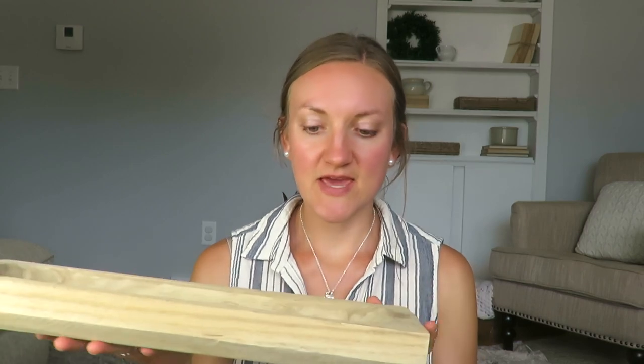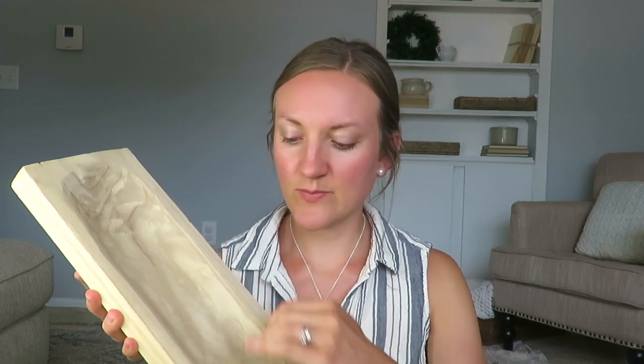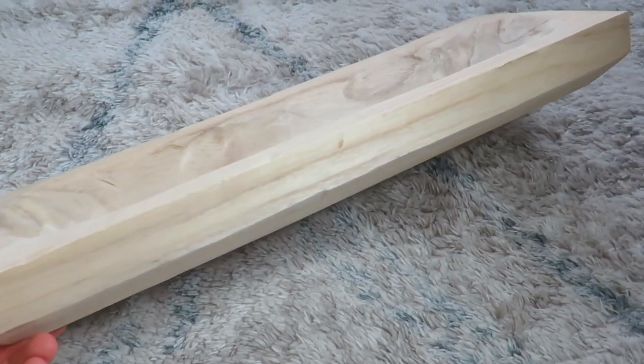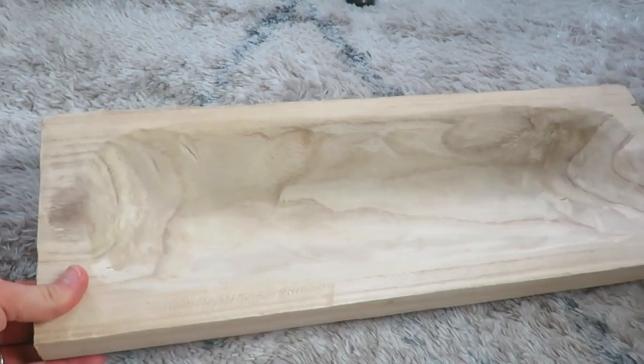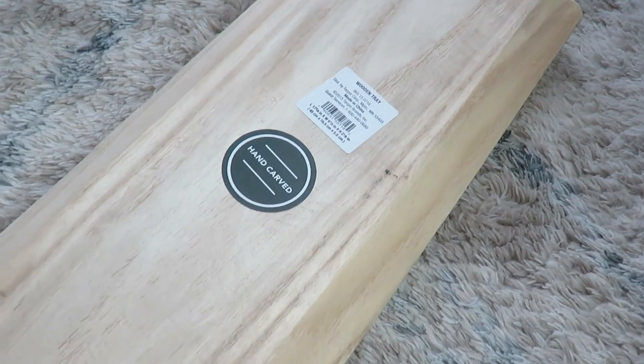This is a Facebook Marketplace find — a hand-carved wooden tray. I've been getting into more wood tones lately and this might just be for the coffee table in our fixer upper. It does say hand carved on the back and it says distributed by Target. I got it for $5 on Facebook Marketplace — I don't know if I overpaid, but that is what I paid.